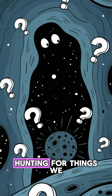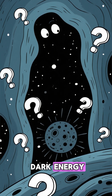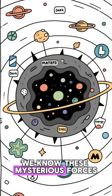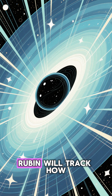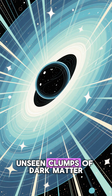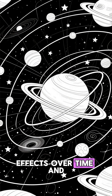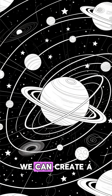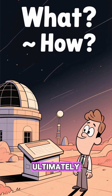But Rubin is also hunting for things we can't see directly, like dark matter and dark energy. We know these mysterious forces dominate our universe, but they're invisible. Rubin will track how light from distant galaxies is bent by the gravity of massive, unseen clumps of dark matter. By mapping these gravitational effects over time and across the sky, we can create a 3D map of the universe's invisible scaffolding.